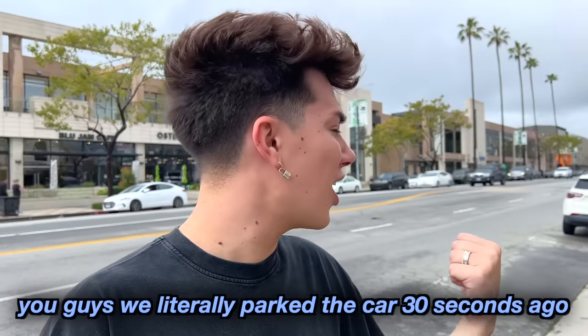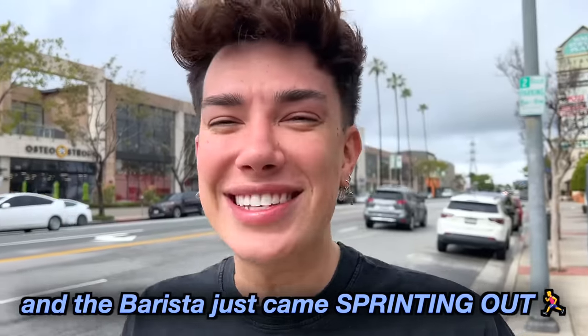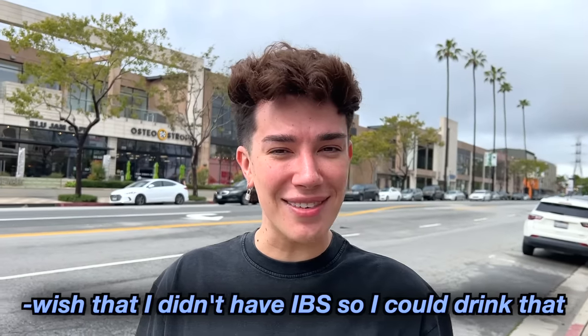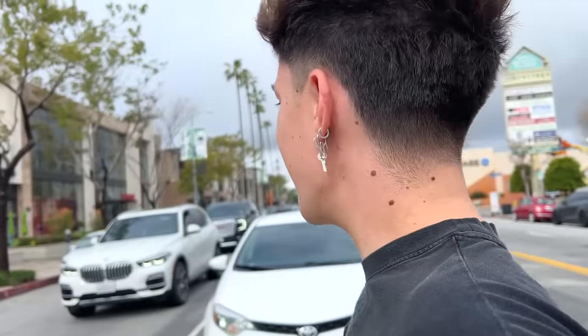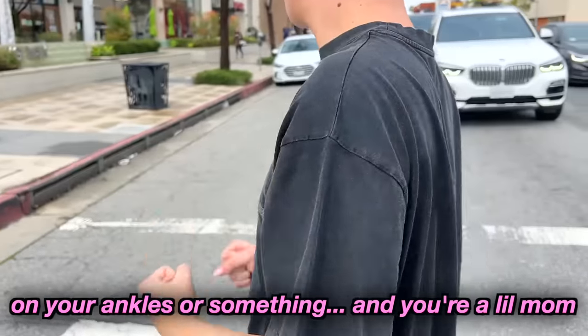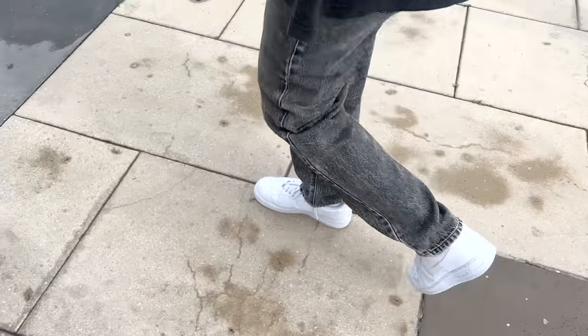We literally parked the car 30 seconds ago, and there's a coffee shop right there, and the police just came sprinting out. I love her — do you want a free coffee? Wish that I didn't have IBS so I could drink that. But we've arrived at TJ Maxx. We're here and we're going to pray for some good makeup.